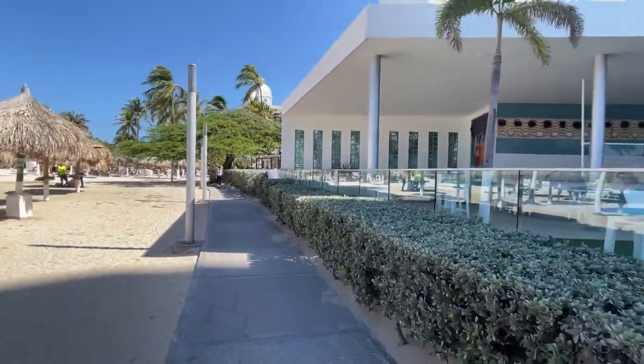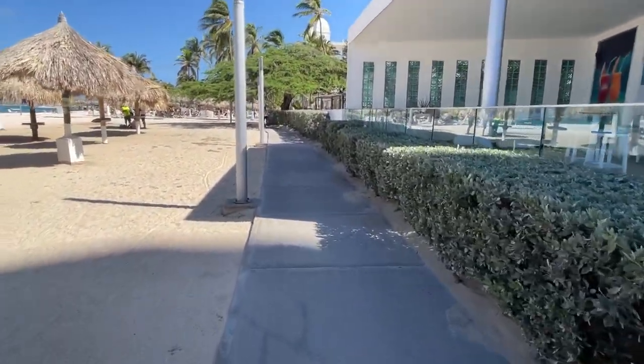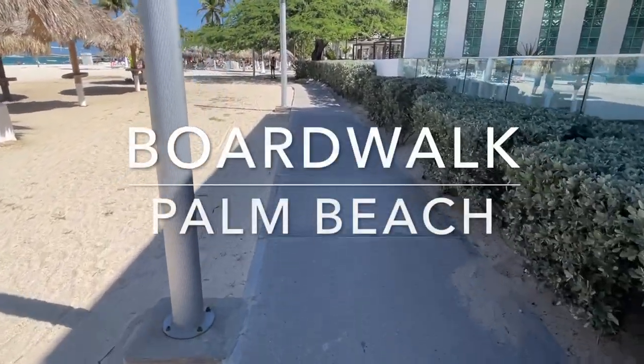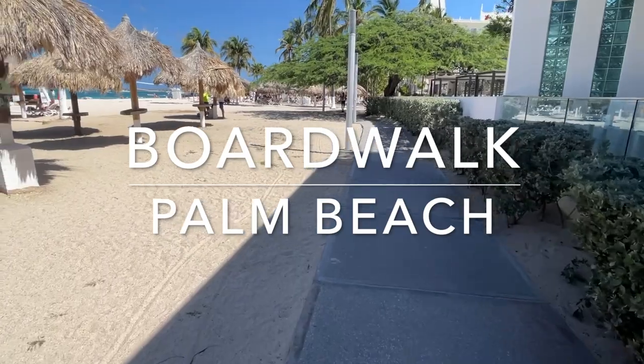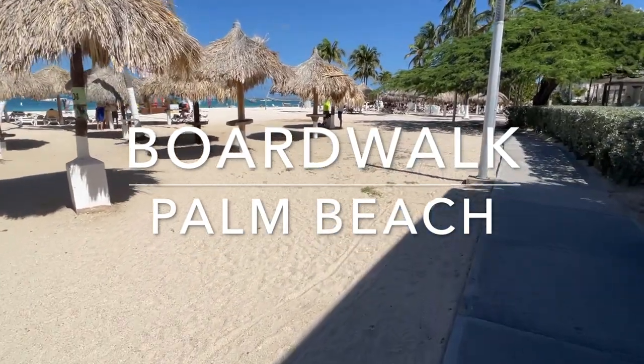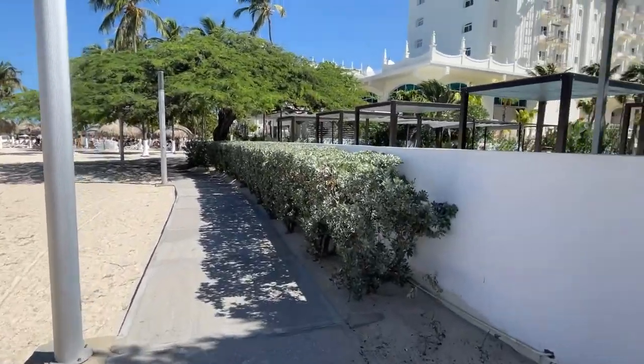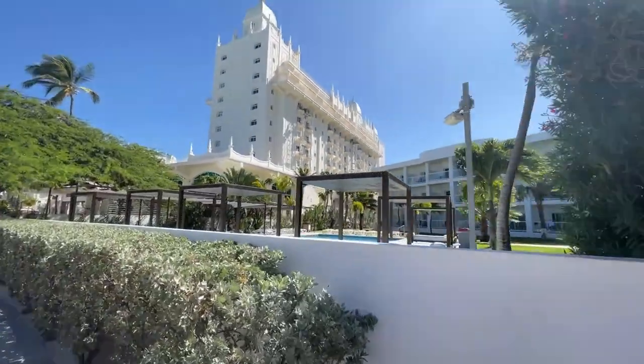We're on the boardwalk — I'm going to call it that, even though it's a cement sidewalk. We are beside the beach, walking towards the Ryu Palace.